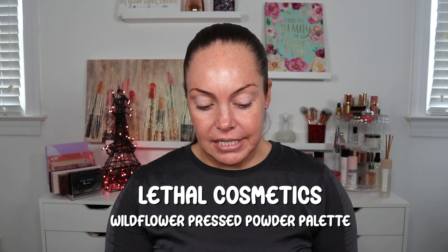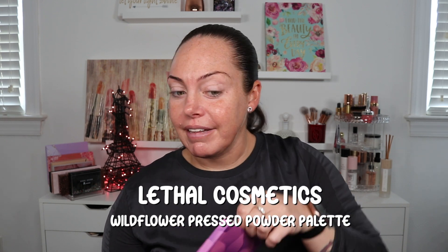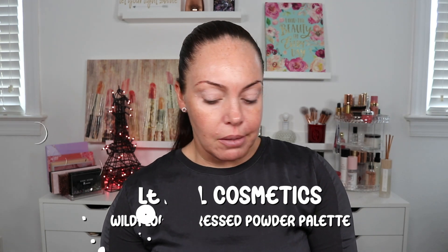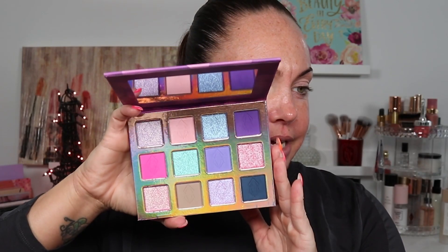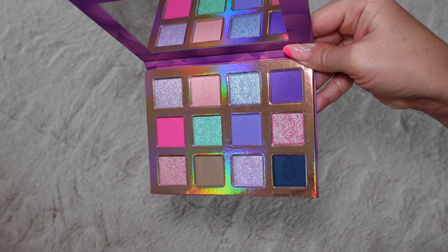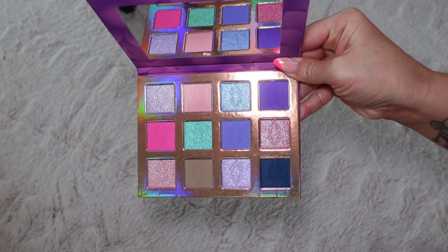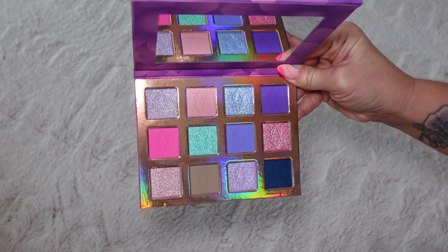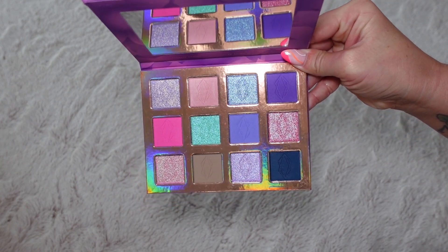Now this is the Wildflower palette. I like that there's a little sleeve for it, and the shades in here are beautiful — just in time for spring and summer. Look at those shimmers. I haven't even swatched them yet and I am just drawn in. Honestly, they look like they might be duo or trio chromes too. I just want to dive into them, but I also know I need to swatch them first.